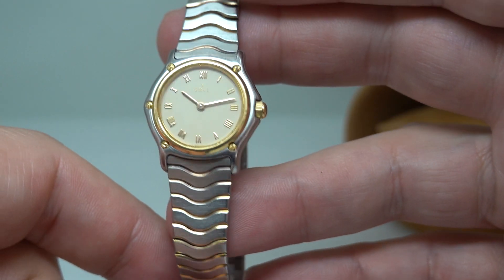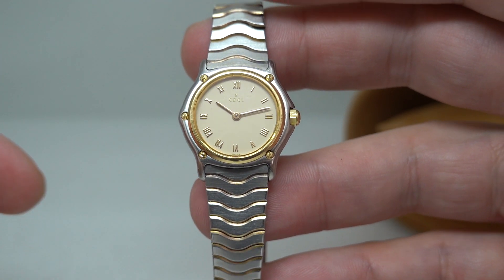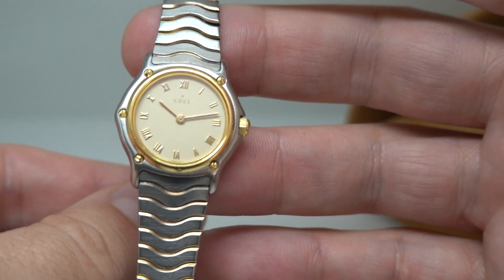The movement is shared only with one other manufacturer, which is Cartier, so you know you're in that sort of ballpark. These were not cheap watches; they are not cheap watches now.